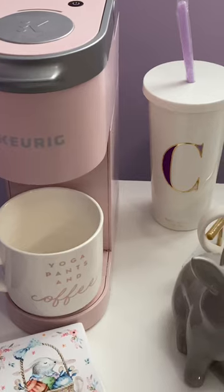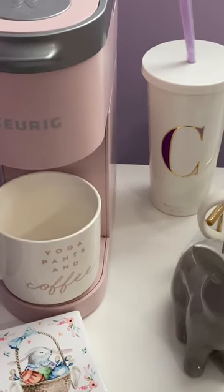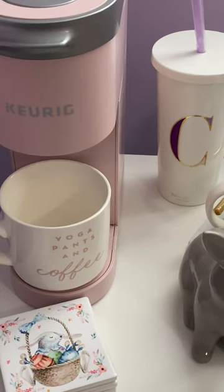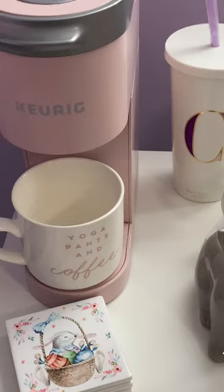Welcome back to my channel, it's been a while. I thought I would do a very short video — it's just my coffee bar. It's a work in progress, I'm still trying to get it together.